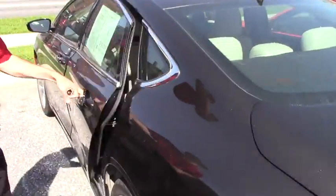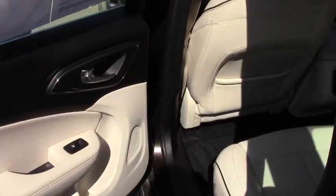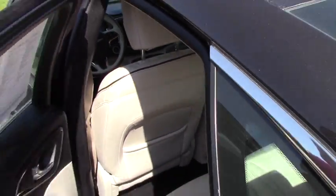As far as the interior, you're going to have this nice lighter interior color with the black accents throughout, perforated leather — very comfortable with plenty of space.